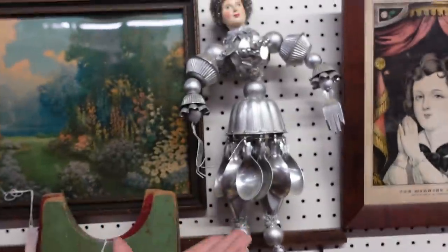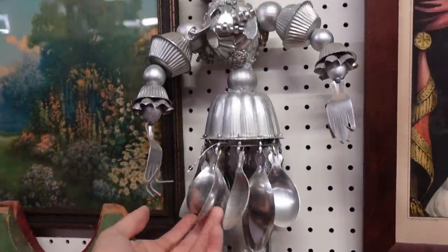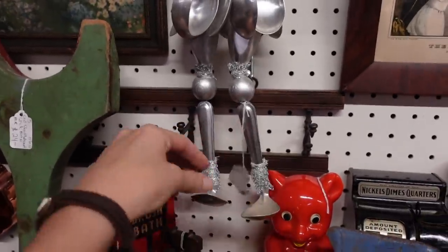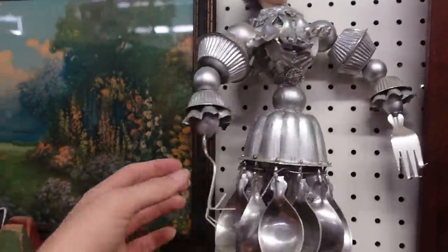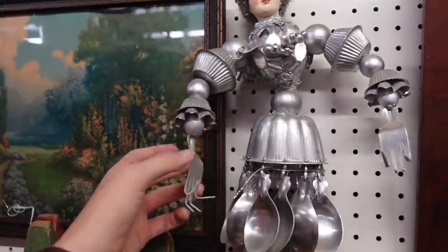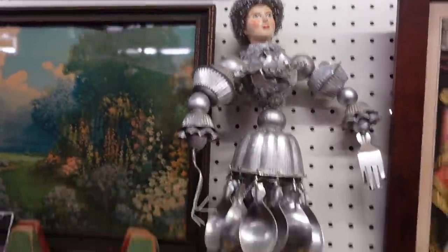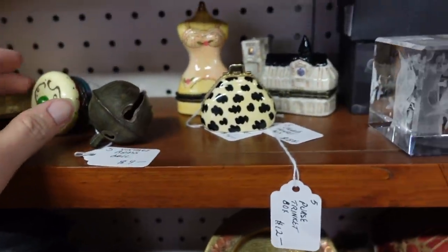This, on the other hand, is something I've been searching for my entire picking life — just kidding. It's really neat though. $49, and it's made out of spoons and forks — they're aluminum, all aluminum. That's pretty neat. And a few trinkets here — acorn trinket, little purse trinket.